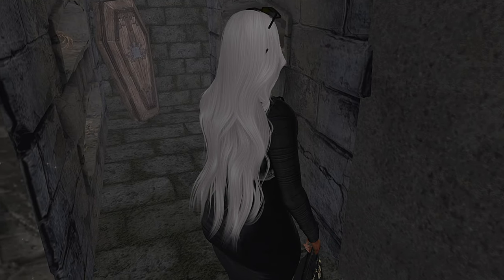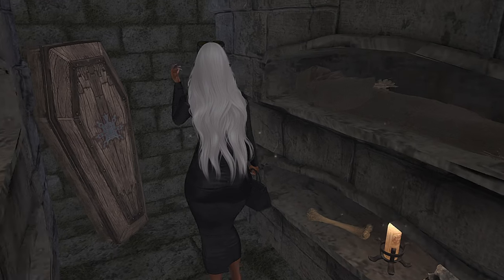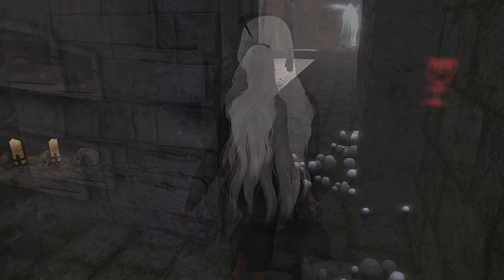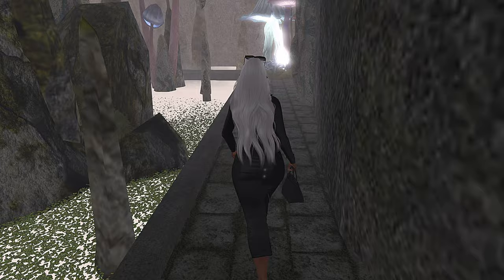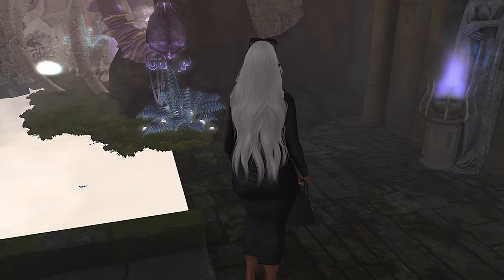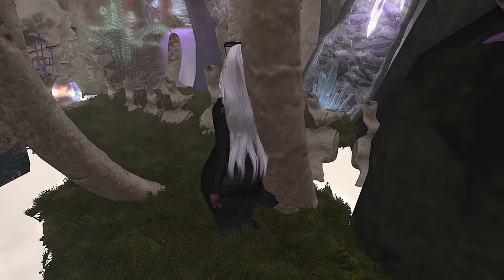Although this space is a bit morbid because it is a cemetery, it definitely has a very nice enchanted cemetery type feel to it, and the different spaces that they have created are just so special.